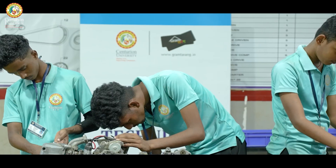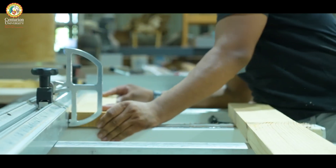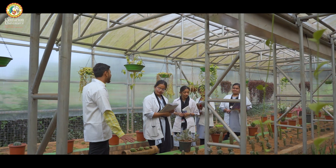The programs cover sectors like renewable energy, construction, agriculture, healthcare, IT, biotechnology, and manufacturing. The courses are tailored to meet current market demands.